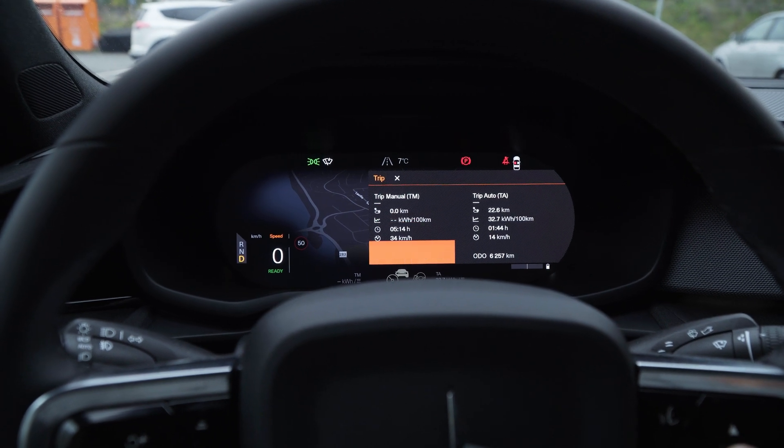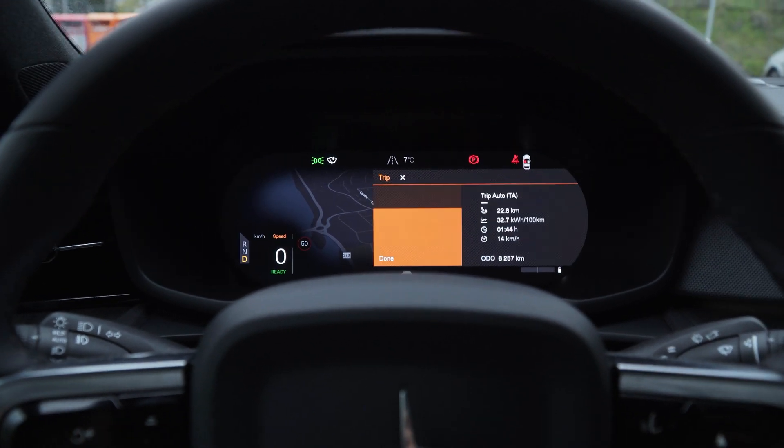Just like last time, the car has been preheated for 30 minutes and it's been on the charger for about two hours, so we have similar conditions. The outside temperature is seven degrees and the road is dry. Last time it was between 7 and 8 degrees, so it's pretty similar. Let's see how it goes.